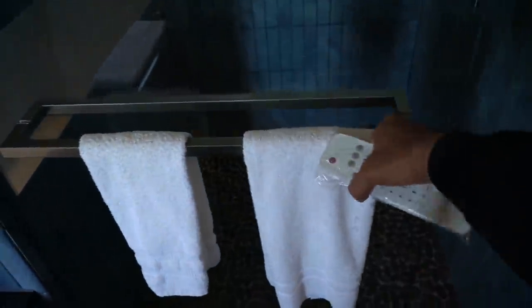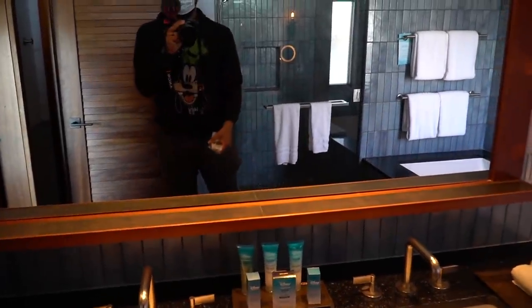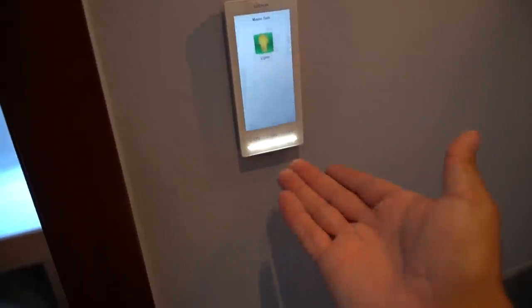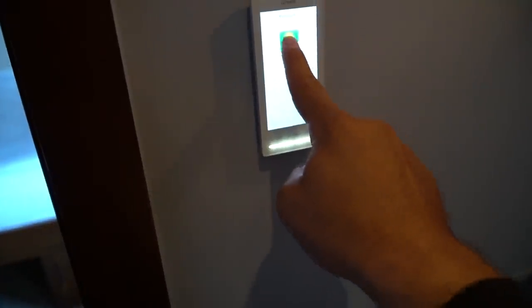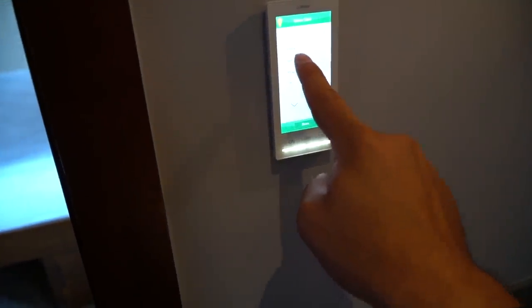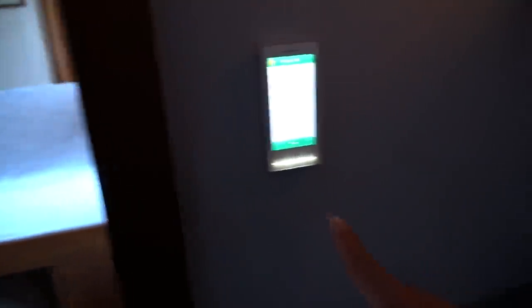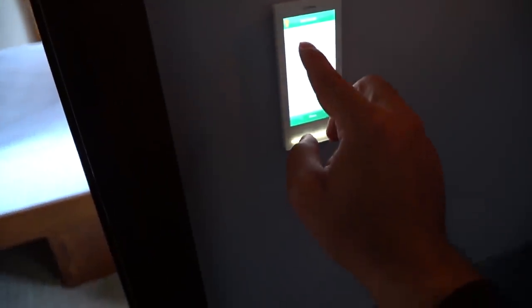Look at this shower — holy smokes, I love a rain faucet. I just noticed each room has these fancy gadget panels. You can control the lights, bath, and shower right from the panel. That is just the coolest thing.